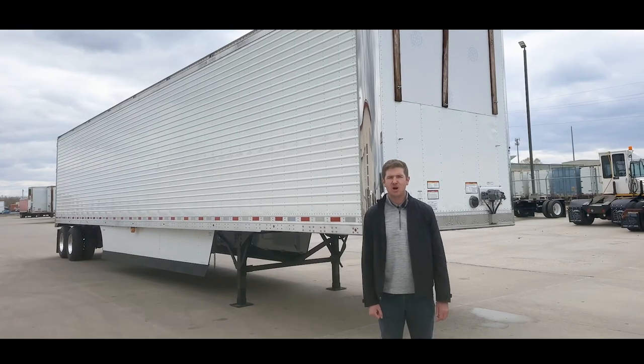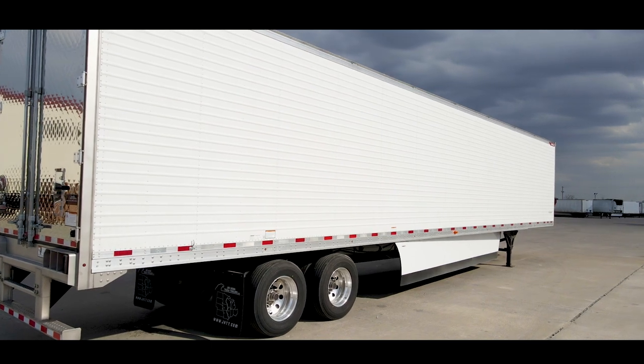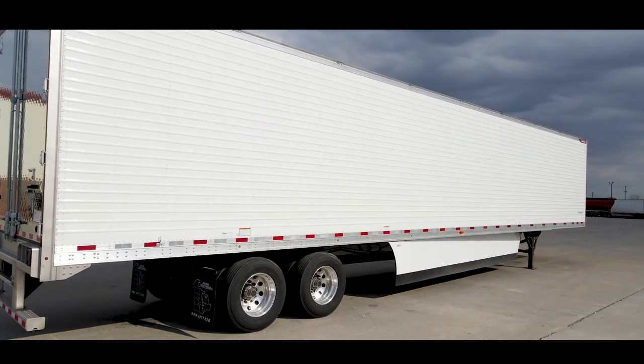Hi guys, I'm Nick Gantt with Jim Hawk Truck Trailers. Available on the ground, we have our Great Dane Challenger Series refrigerated trailers.